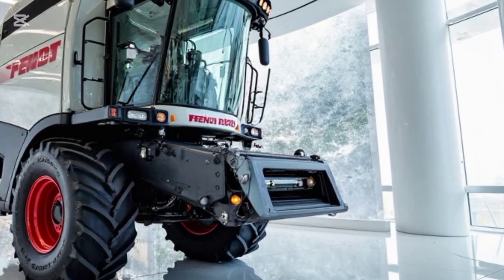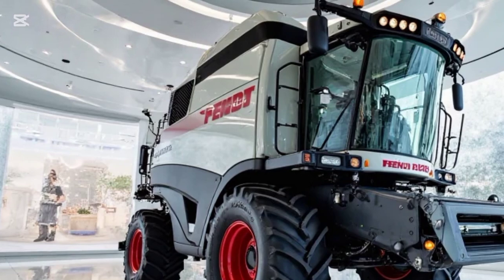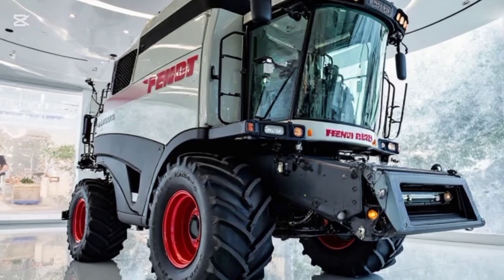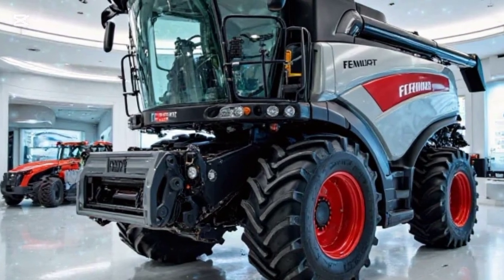The Fendt Ideal 10T 2025 model is a true powerhouse in modern combined harvesters, designed for maximum efficiency, productivity, and operator comfort. Built with cutting-edge technology, this harvester eliminates the need for a steering wheel, featuring a joystick-based control system that enhances maneuverability and ease of operation.